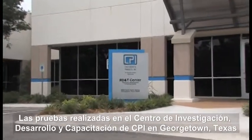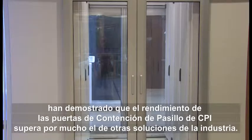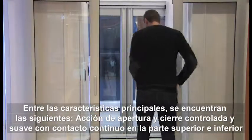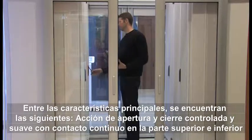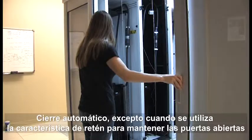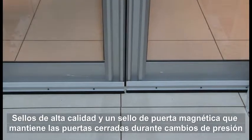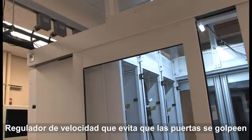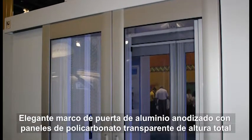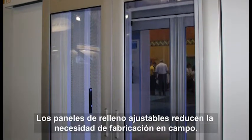The doors used in each of these solutions were developed by CPI engineers to provide superior sealing performance and durability for years of repeated use. Testing conducted at CPI's Research, Development and Training Center in Georgetown, Texas has proven that the performance of CPI's aisle containment doors far exceeds other industry solutions. Key features include smooth controlled open and close action with continuous contact on top and bottom, automatic closing using the detent feature, high quality seals and a magnetic door seal to keep doors closed during pressure changes, a speed damper to prevent doors from slamming, stylish anodized aluminum door frame with full-height transparent polycarbonate panels, and adjustable filler panels to reduce the need for field fabrication.